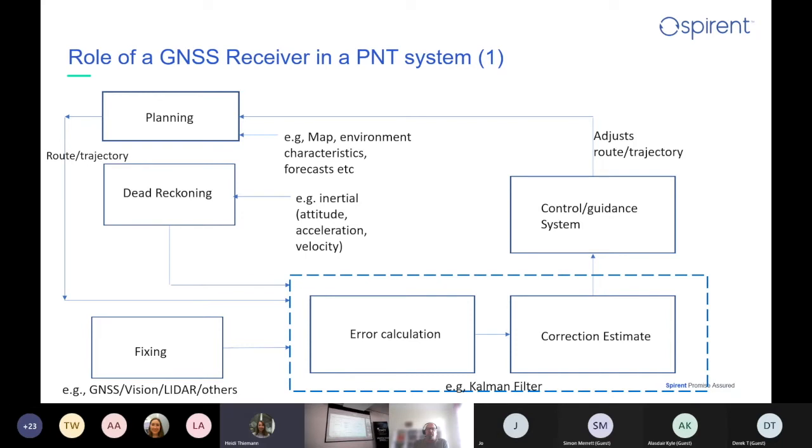When you've got an error calculation between your dead reckoning and the fixing, you have to correct it — estimate how far apart they are and do something to compensate. For us walking or driving a car, we make inputs into a control and guidance system which adjusts our route, velocity, and trajectory. Often when people think about PNT requirements, the error correction part and the control guidance system don't get as much prominence as those other three blocks.